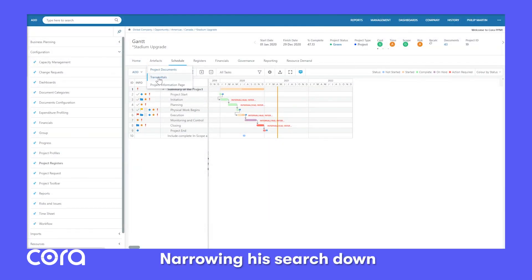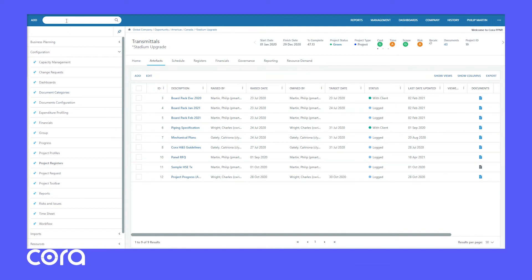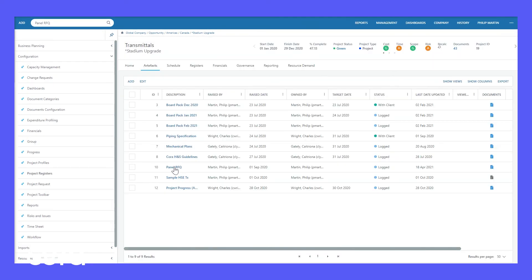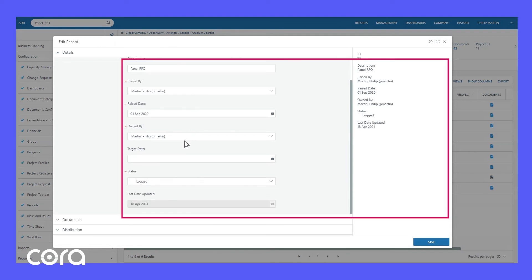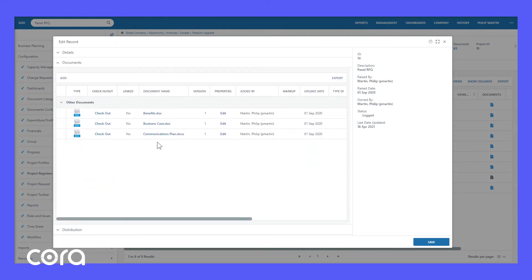Finally, Pat typed in a sample search item — Panel RFQ — narrowing his search down to Transmittals. He immediately found a sample transmittal sent recently to a client. It showed documents in the transmittal, including revisions, who it was sent to, when, and even better, when they opened it. With this level of granular detail recorded digitally, they would never lose a similar $400,000 court case again.